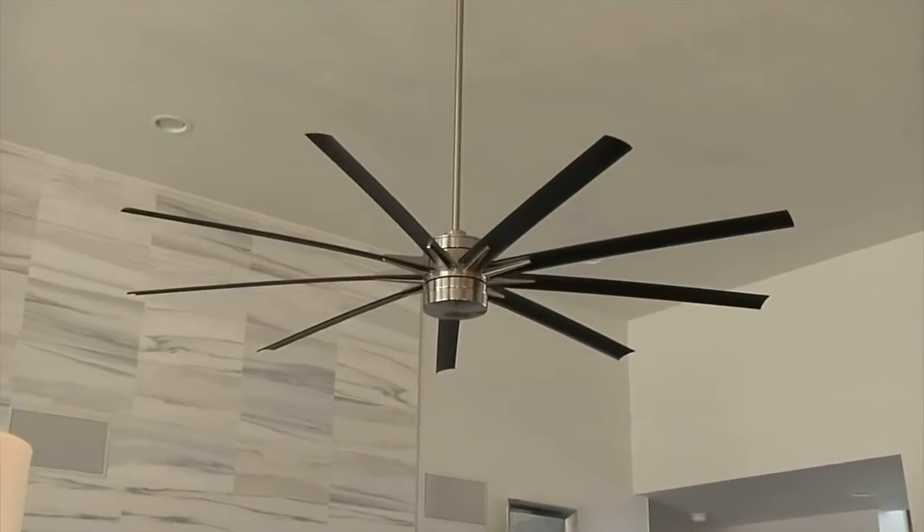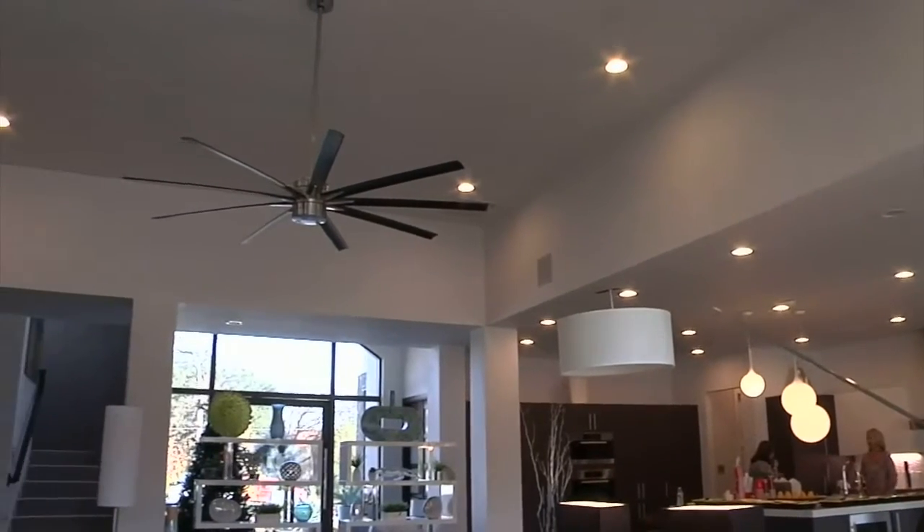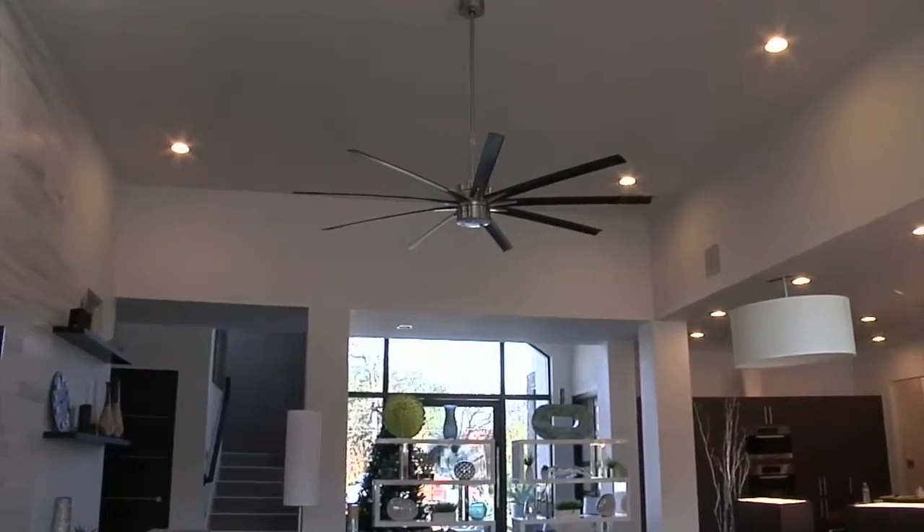The ceiling fan is made by Fanimation, it's called the Odin. It's 84 inches tip to tip. It's contemporary yet transitional and truly moves the space. If you like what you've seen here at the dream home, be sure to check out our website, or better yet, come visit us in person at the showroom.